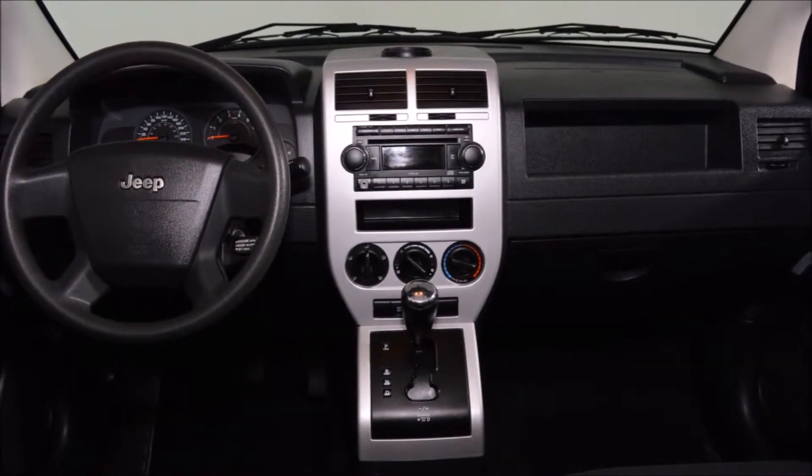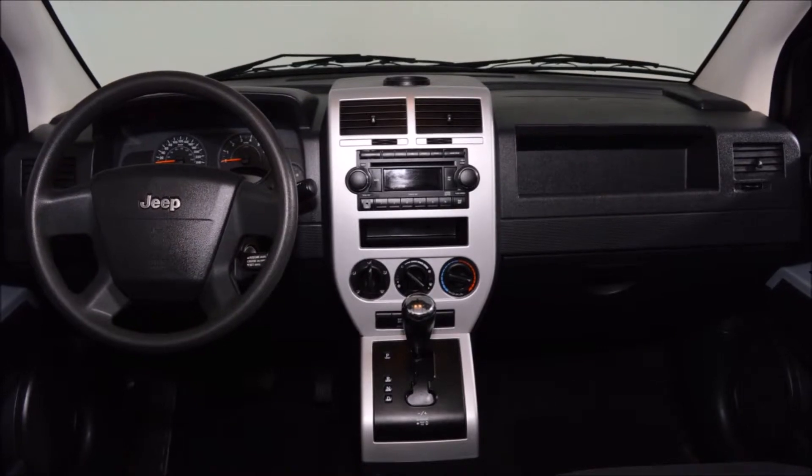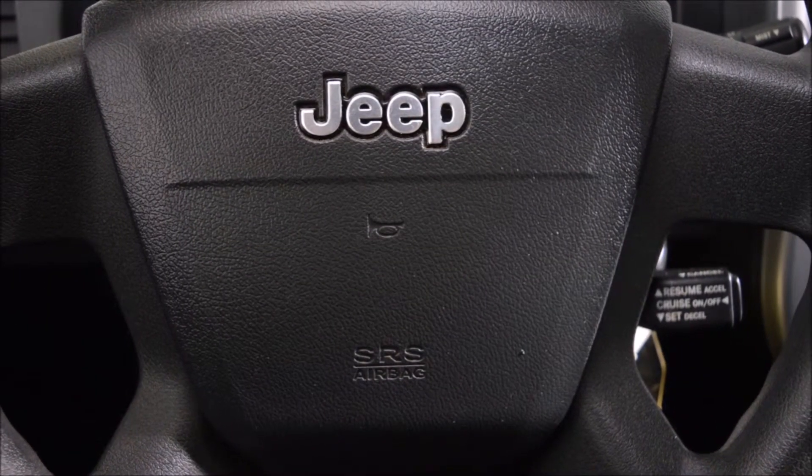This Compass comes equipped with 17-inch wheels, power windows, locks and mirrors, CD player, cruise, and a spoiler, just to name a few features.